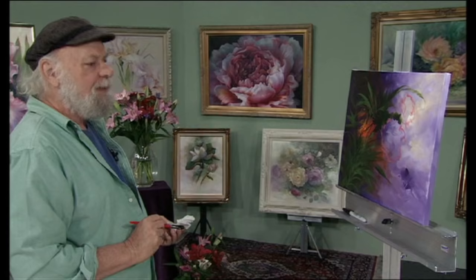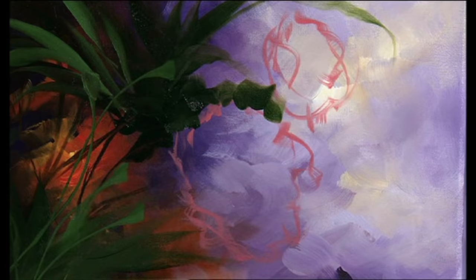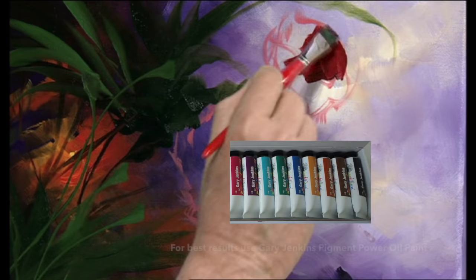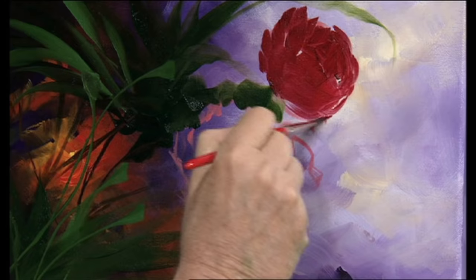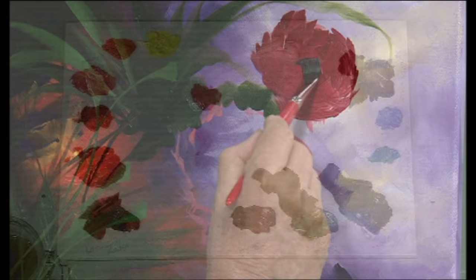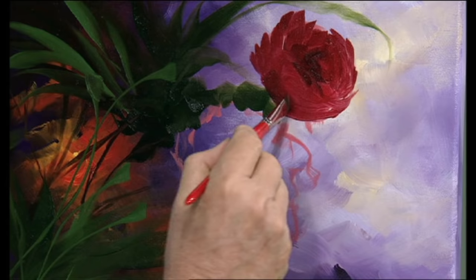Now let's block our flowers in. We have a baby peony up here and we have another large one here. We'll take a touch of medium and our deep burgundy because we work from dark to light. We're going to block this little peony in here — some of the petals are foreshortened. It starts out much like a rose, except it will have more petals. Then we'll take a little bit of mauve and put it in the middle, just darkening it up a little bit. Looks like a flower already.